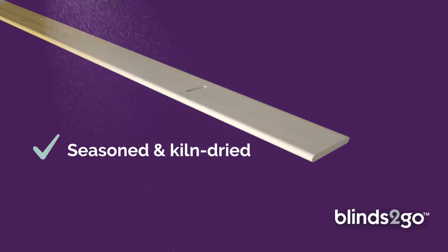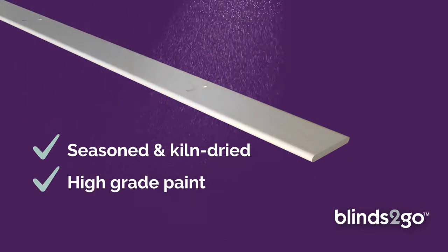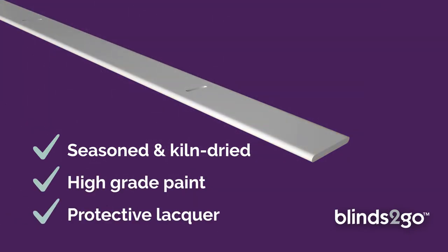Seasoned, kiln-dried, covered in multiple coats of high-grade paint and individually treated with a protective lacquer, it's designed to look fresh for years to come.